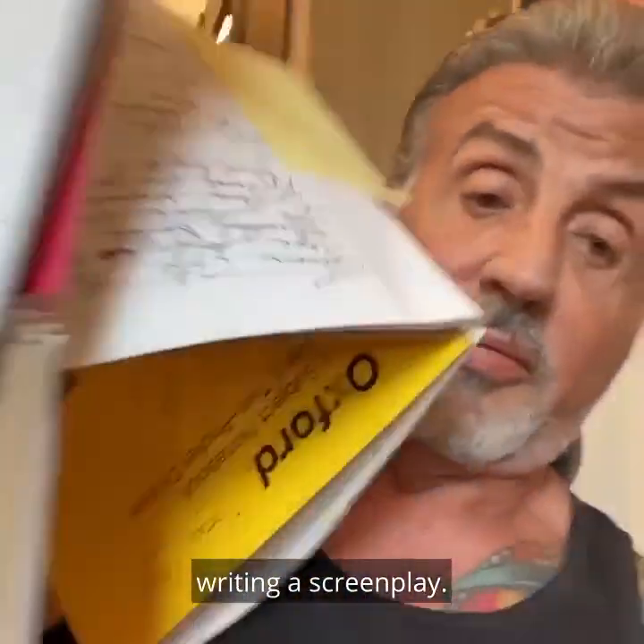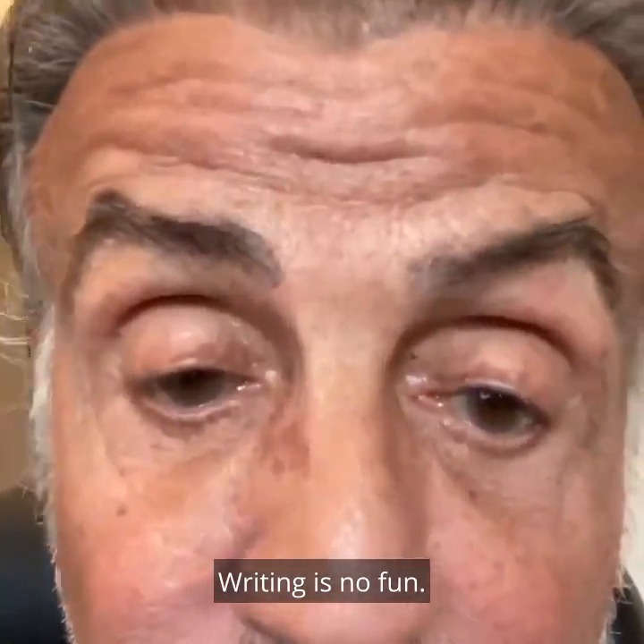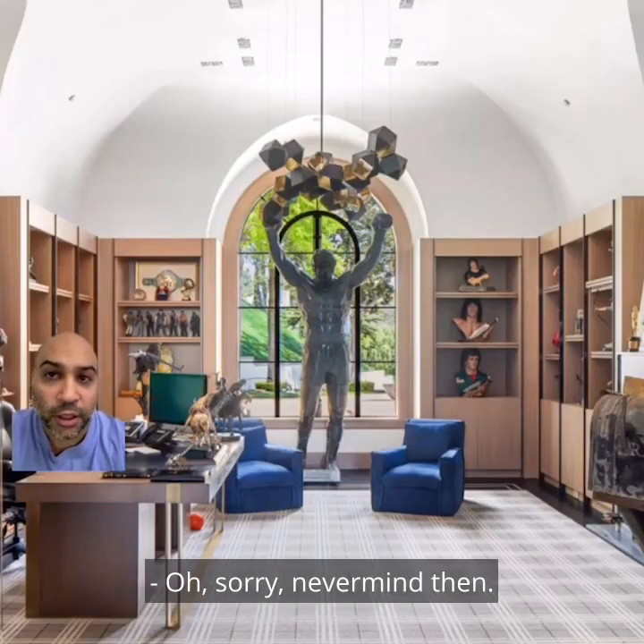Writing a screenplay. Writing is no fun. Oh sorry. Never mind then.